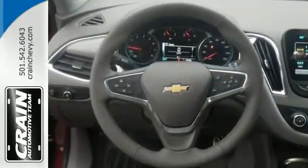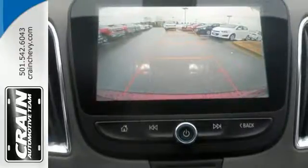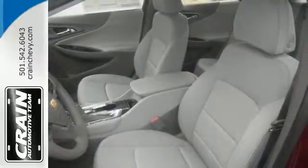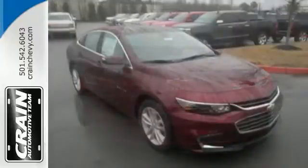A perfect balance of attractive styling, smart technology and fuel efficiency — all built into one confident driving experience. Features include a turbocharged engine with 6-speed automatic transmission, Chevy MyLink and OnStar with 4G LTE and built-in Wi-Fi.